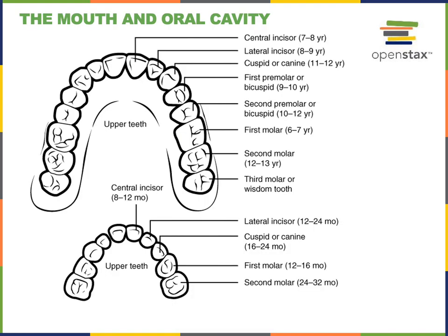There are 20 deciduous teeth that emerge from 6 months of age until around 2 years old. The first of the deciduous teeth to grow in are the most anterior, flat-shaped teeth known as the incisors. There's a central incisor and a lateral incisor. The central incisor normally emerges between 8 to 12 months, and the lateral incisor normally emerges between 12 to 24 months.